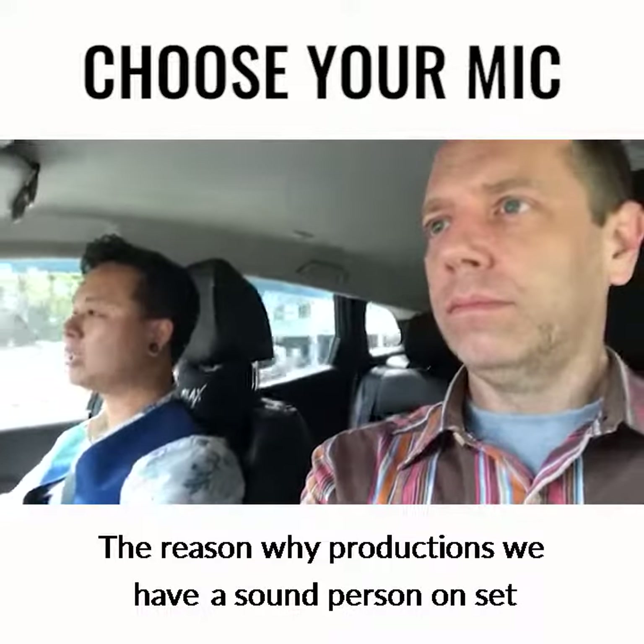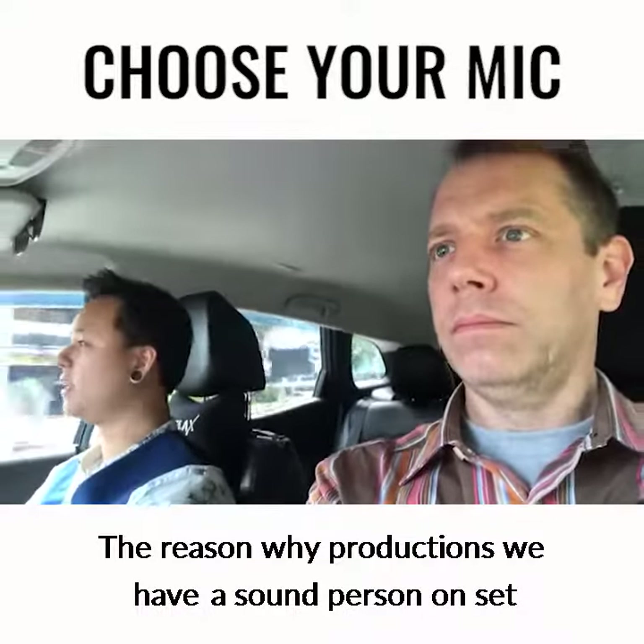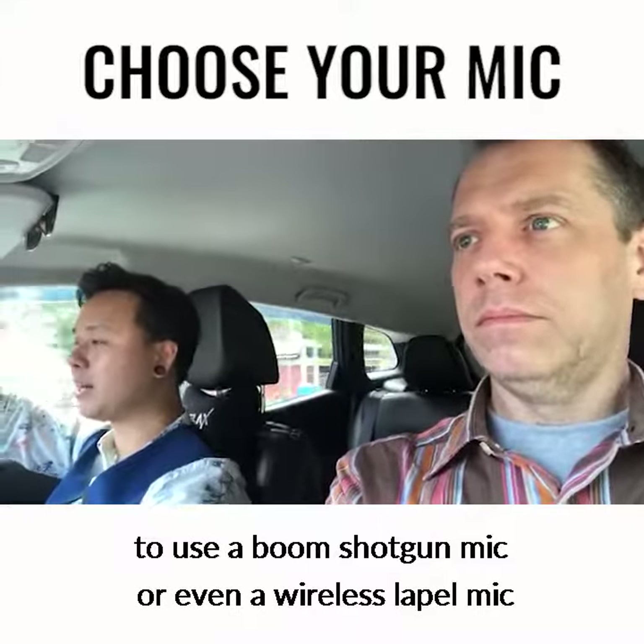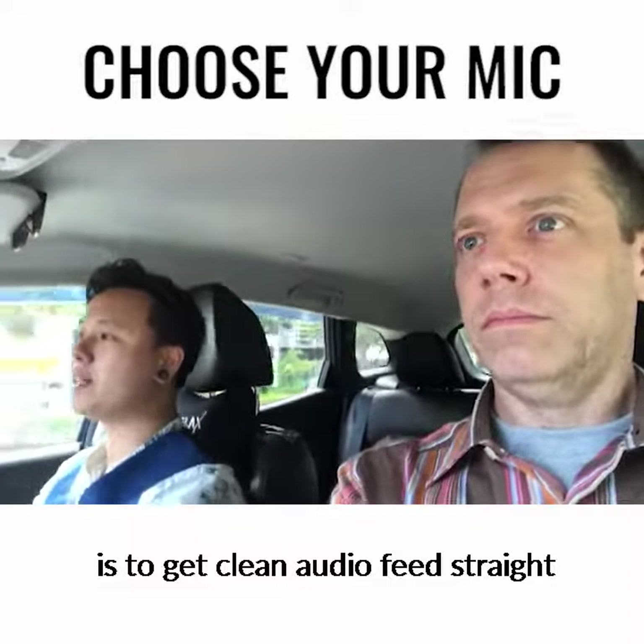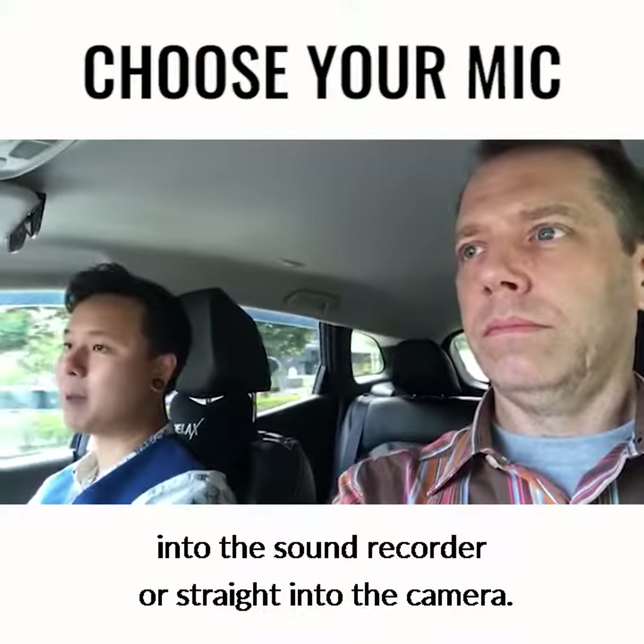The reason why in productions we have a sound person on set to use a boom — a boom shotgun mic — or even a wireless lapel mic, is to get a clean audio feed straight into the sound recorder or straight into the camera.